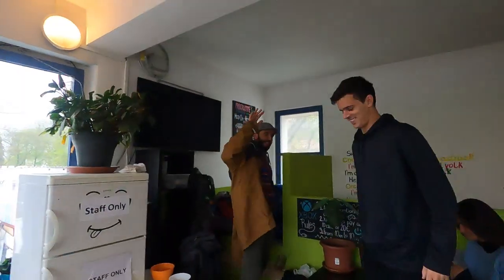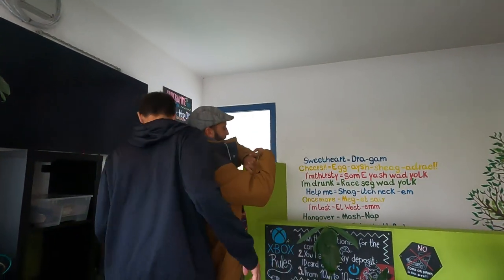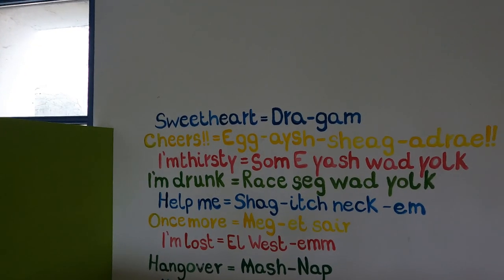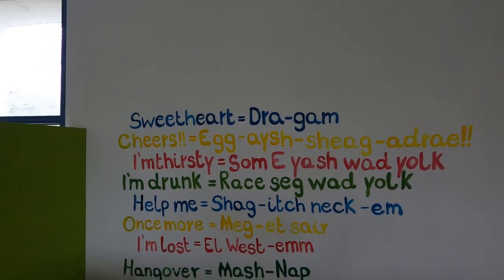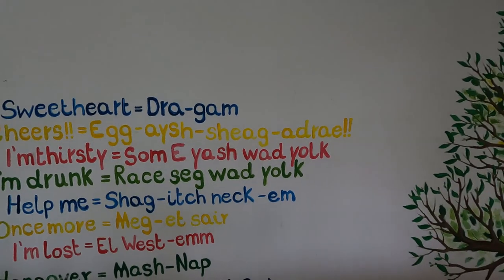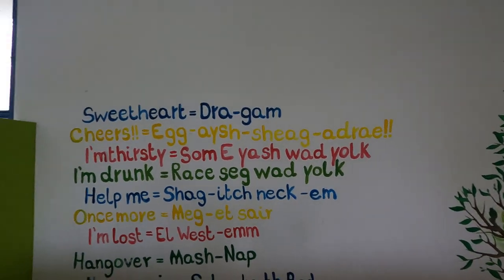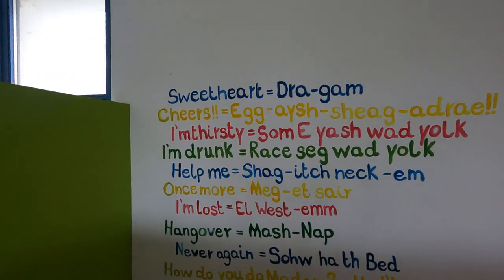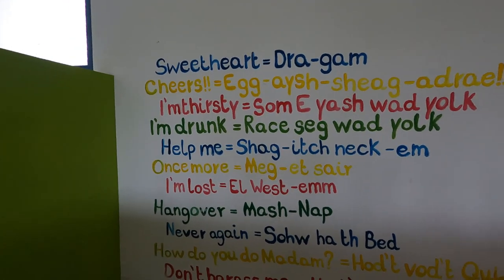These guys are from Argentina. They have some Hungarian phrases on the wall here — 'sweetheart' is 'drágám,' 'cheers' is one I remember, 'I'm thirsty,' 'I'm drunk,' 'help me.' That's quite cool. I'm lost — the Western hangover.